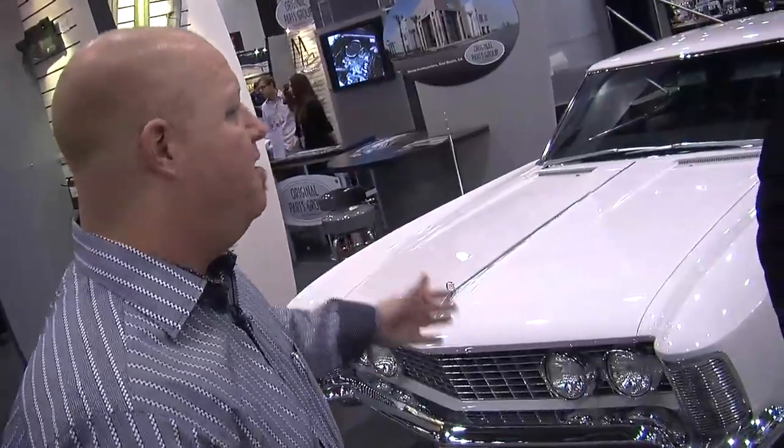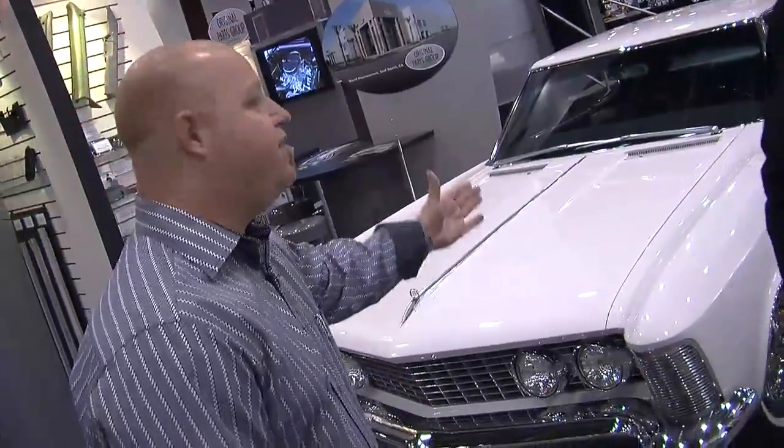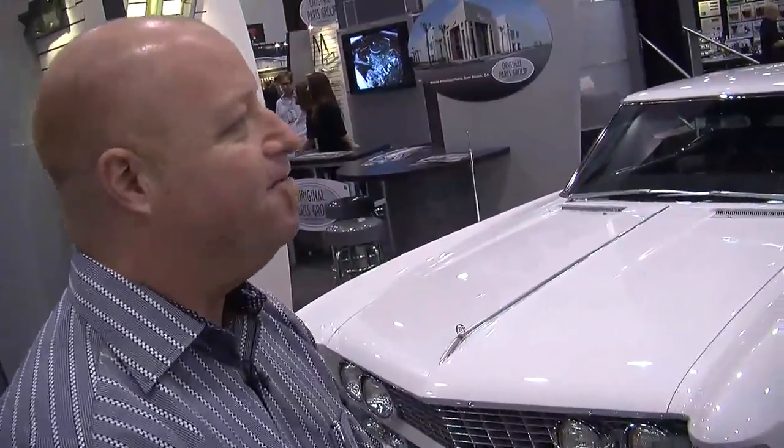This whole luxury muscle car thing is just so cool. This car's got a big motor in it, but you drive it to your best restaurant in town — it'd feel real comfortable.